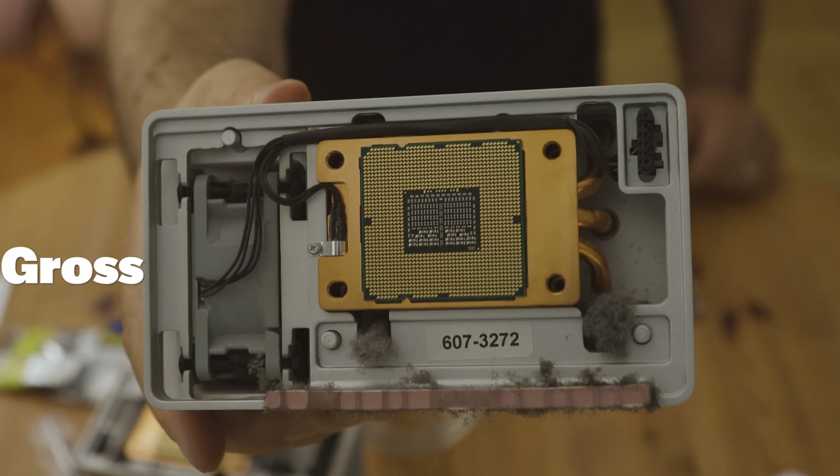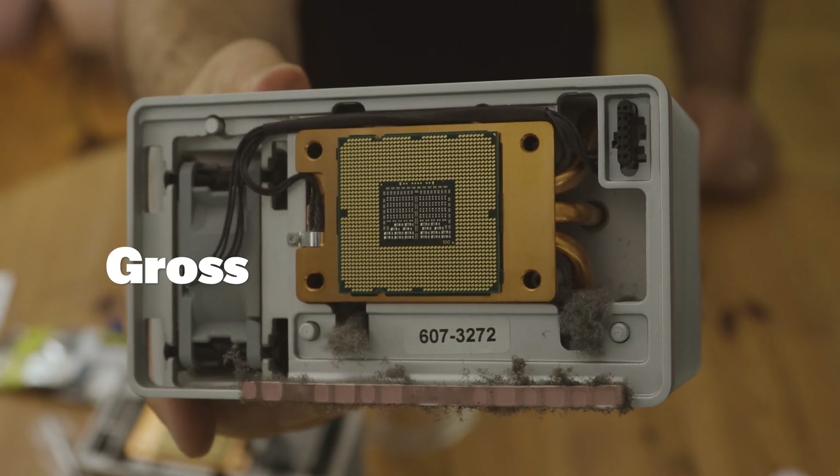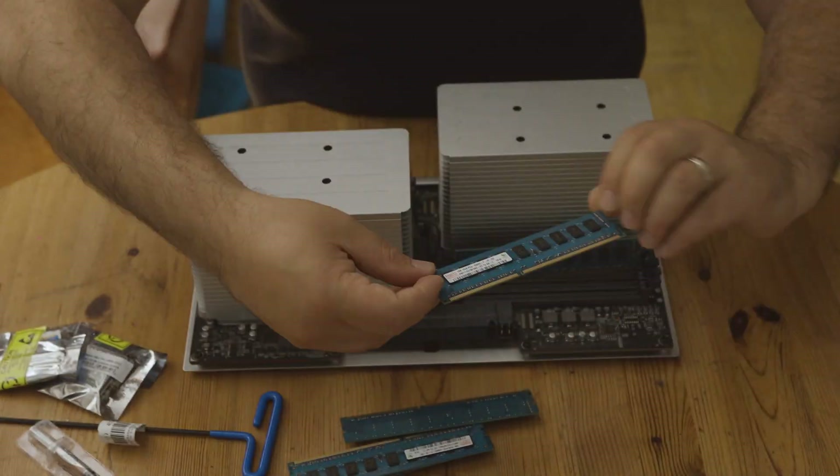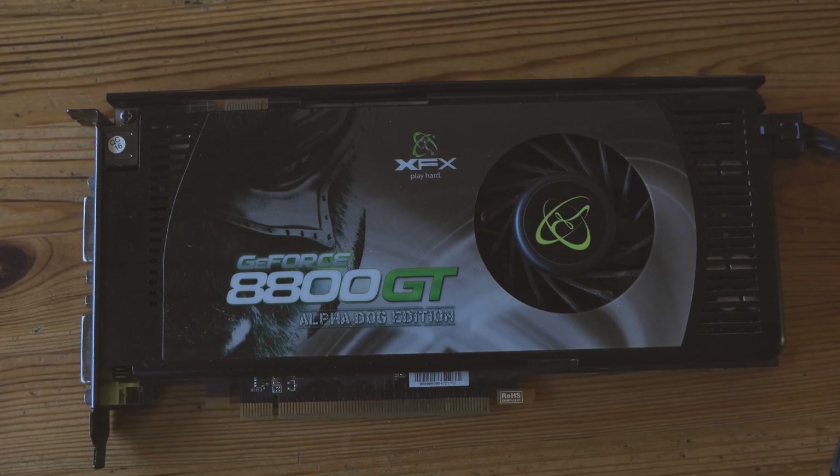It came with a quad core — two duo processors each doing 2.66 gigahertz, a whopping 6 gigabytes of RAM, no Wi-Fi or Bluetooth, and an old video card. Clearly this machine is not the top of the line.